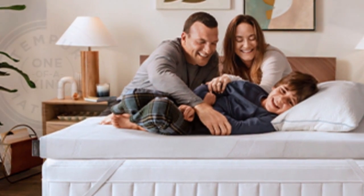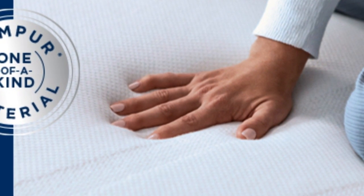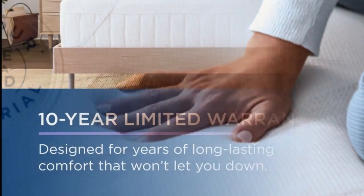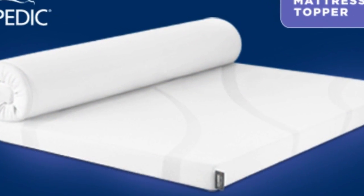At $240 to $400 for a queen, source and season depending, this is not the topper to buy if you need a quick fix. But if your mattress is still supportive, this topper could save you the hundreds to thousands of dollars you'd spend on a new one. It also offers a 10-year warranty — the longest of any topper we tried — so it may even last through several mattresses.